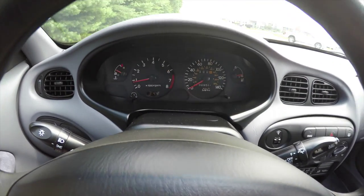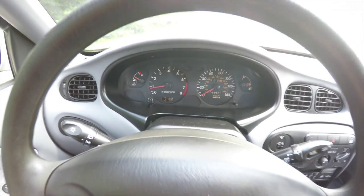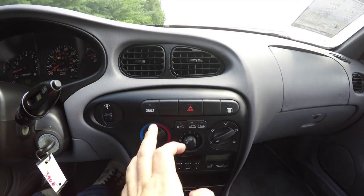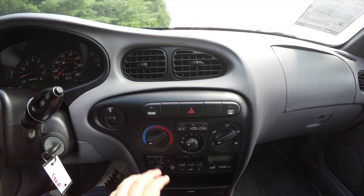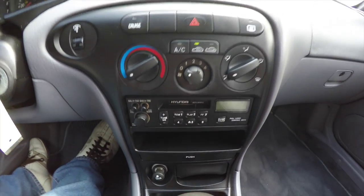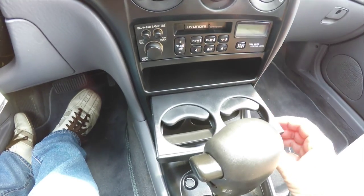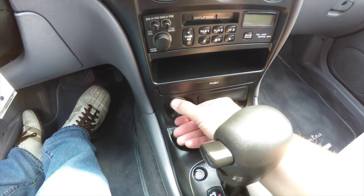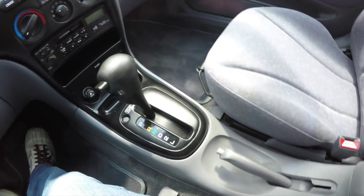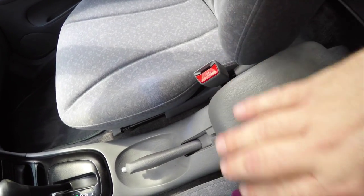This vehicle currently has 69,561 miles on it. Moving down, you have the cruise control power switch, panel dimmer, rear defroster, air conditioner controls, and an AM/FM tape player. It also has fold-out cup holders, and the vehicle has not been smoked in. There is an automatic transmission, handbrake, and a small amount of storage in your center armrest.